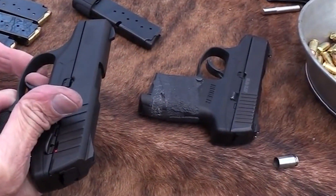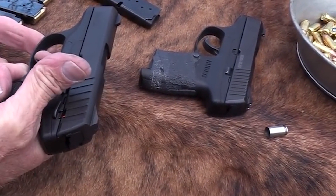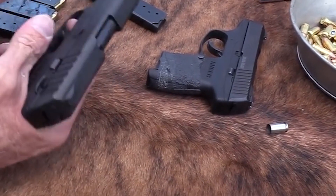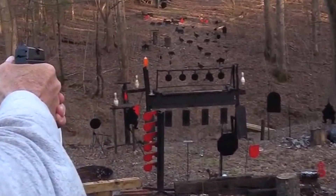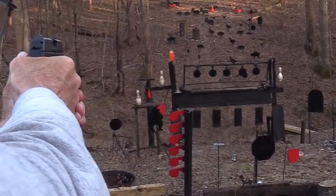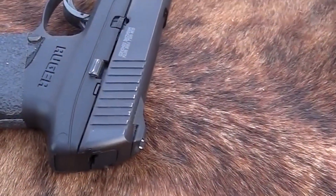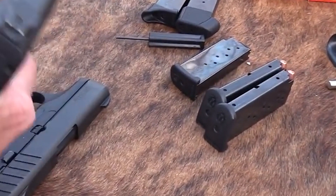Ruger is renowned for producing firearms that are built to last, and the EC9 is no exception. The pistol is rugged and dependable, with a slide that cycles smoothly and a magazine that feeds flawlessly. The 9mm cartridge is known for its power and versatility, making it an excellent choice for self-defense or target shooting. The Ruger EC9 9mm pistol is recommended to anyone looking for a reliable, easy-to-handle firearm that packs a punch.